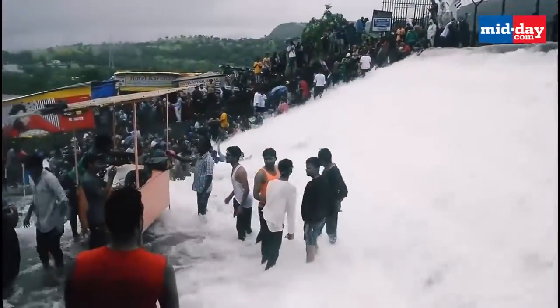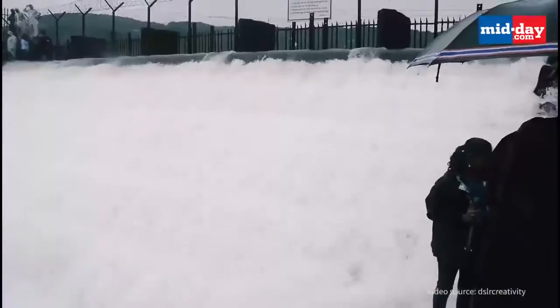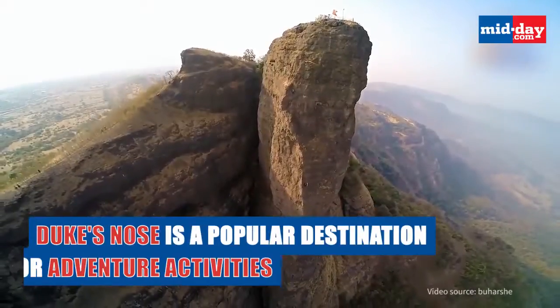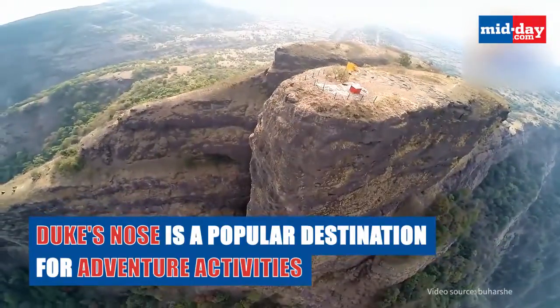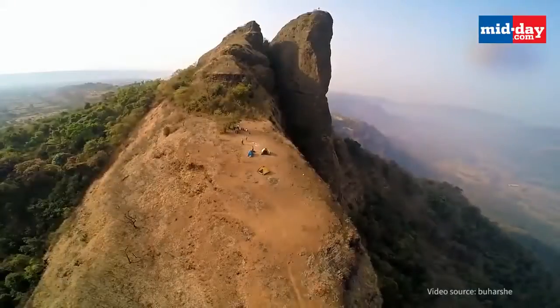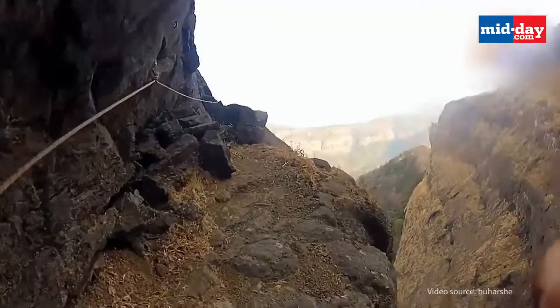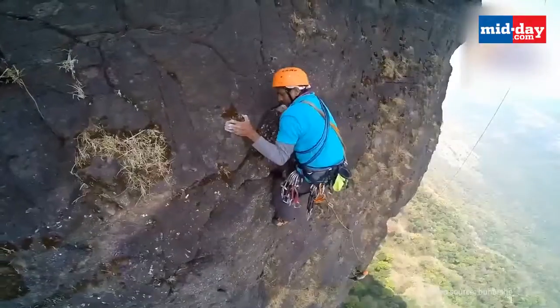The Bushi Lake is also an ideal spot for all those who wish to relax in the lap of Mother Nature. Duke's Nose, also known as Nafkani, which means a cobra head, is named after the Duke of Wellington, who had a pointed nose resembling the cliff. It is a very popular place for trekking, valley crossing, rock climbing and grappling.